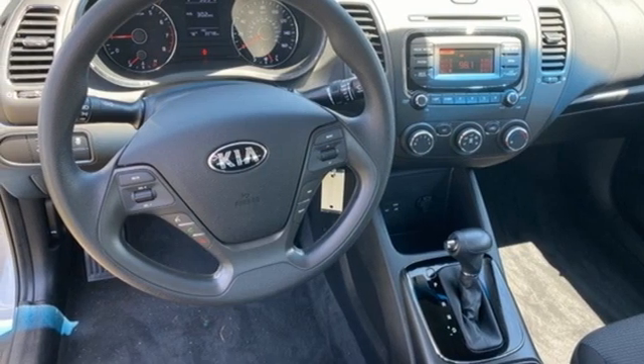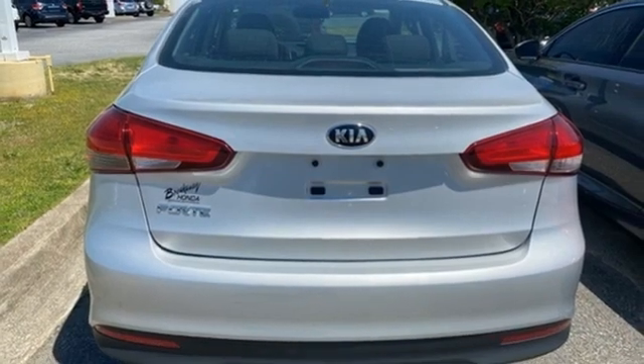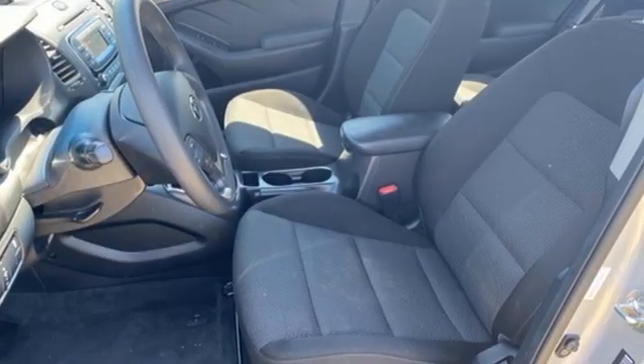Cars.com reports the Forte rides with the composure and quietness of a larger car. Kia — dependable today and way, way down the road.